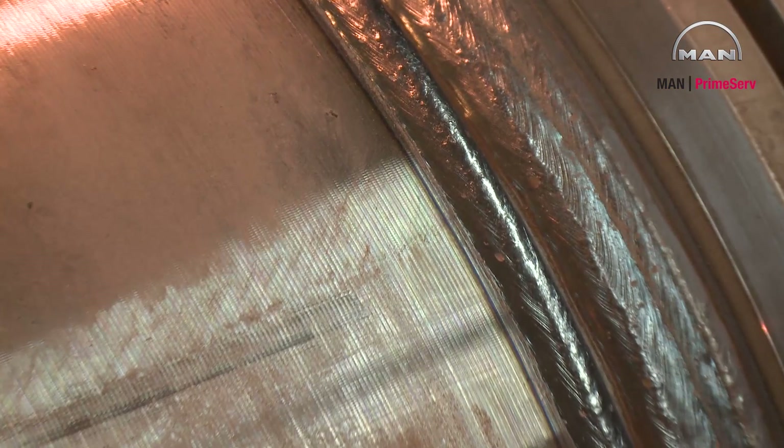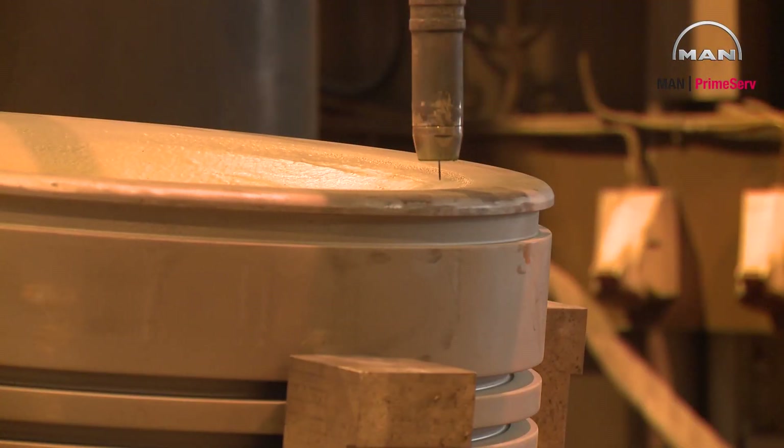With different welding processes we assure best quality at moderate cost to ensure customer demands.